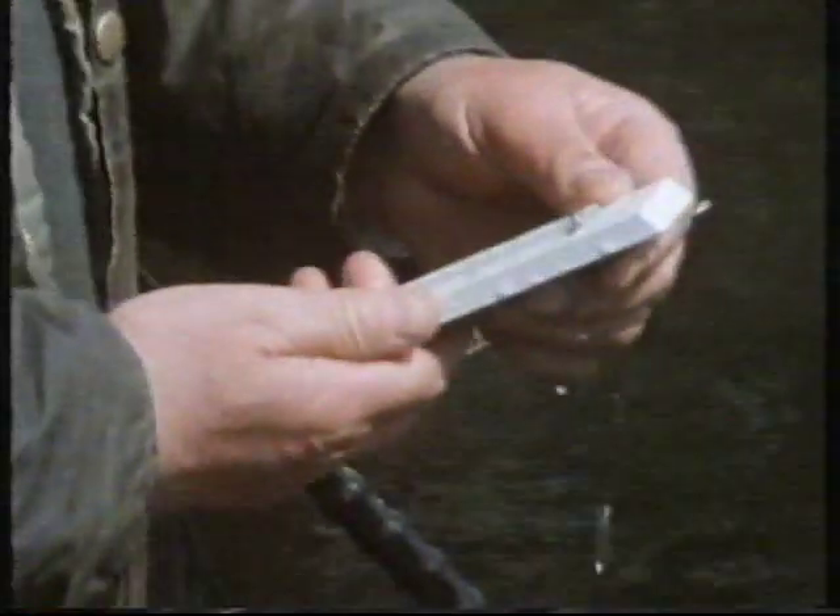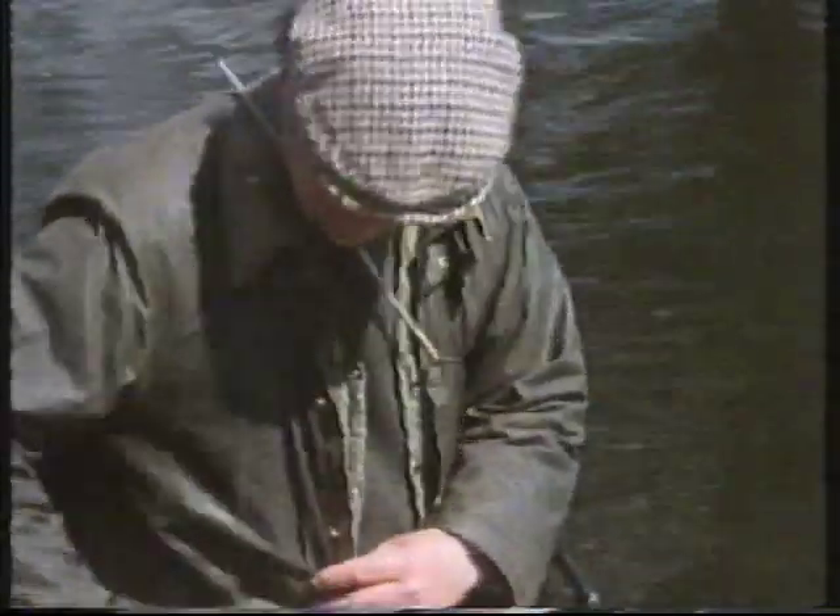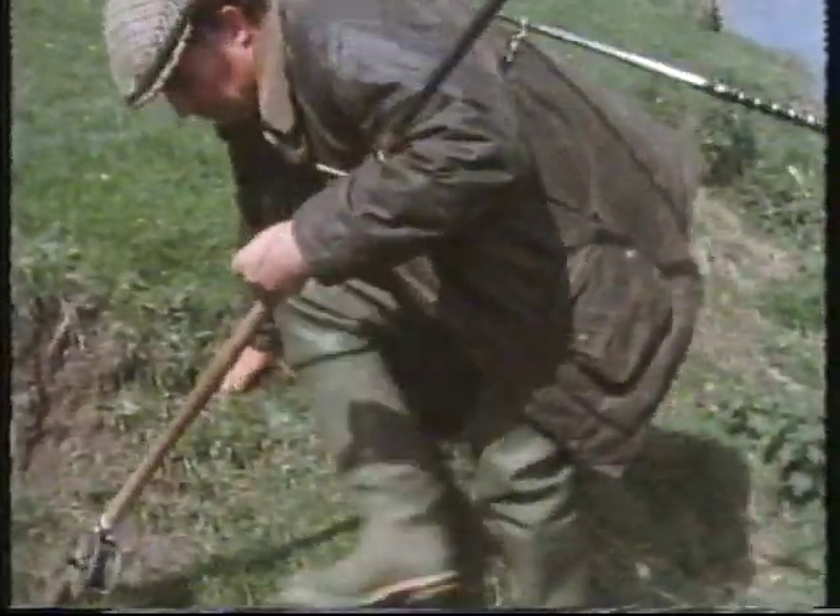The water temperature is high for the time of year — 42 degrees Fahrenheit. This is significant because it means the fish will be more active and more likely to move off the bottom to take a mid-water lure, the sort of lure that can be presented on a fly rod.